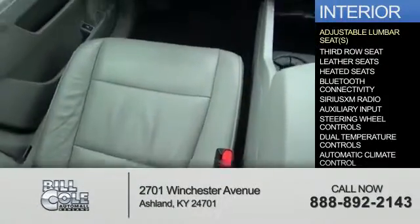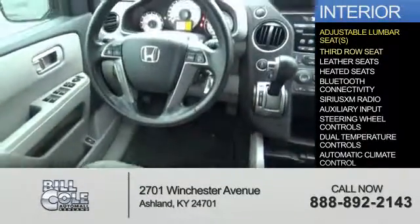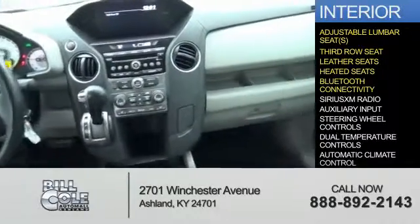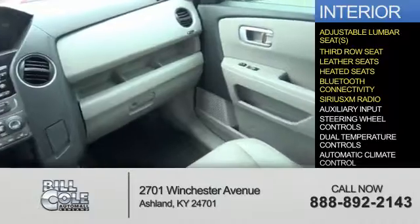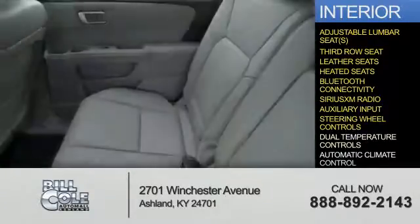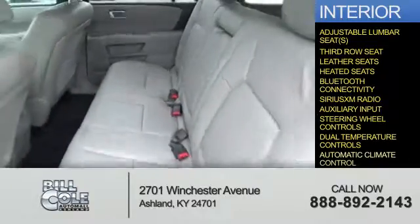Inside you'll find adjustable lumbar seats, third row seat, leather seats, heated seats, Bluetooth connectivity, Sirius XM satellite radio, an auxiliary input, steering wheel controls, dual temperature controls, and automatic climate control.